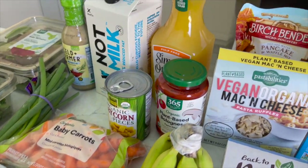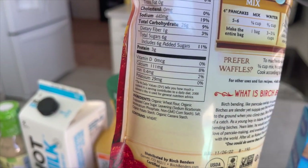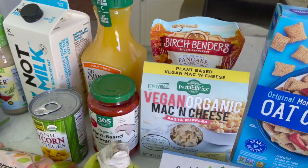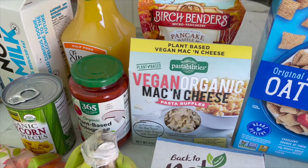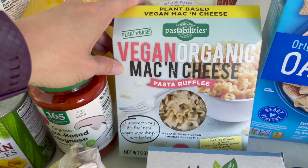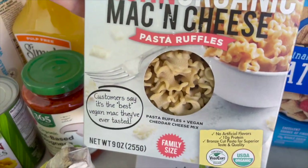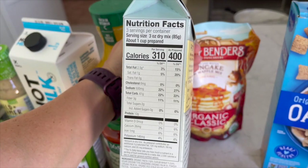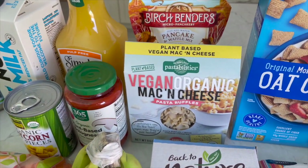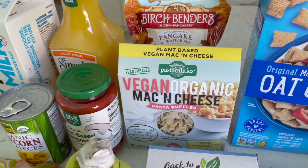I got some Birch Benders pancake and waffle mix — the classic one, which is vegan friendly. Some varieties have milk or egg, so be careful, but I really like this one. The kid loves pancakes and it's easy to meal prep them, put in the freezer for a quick meal. This is new to me: Pastabilities plant-based vegan mac and cheese — they even have it in little animal shapes for kids. This is the pasta ruffles kind. I'm curious to see how it compares to Annie's or Daiya.